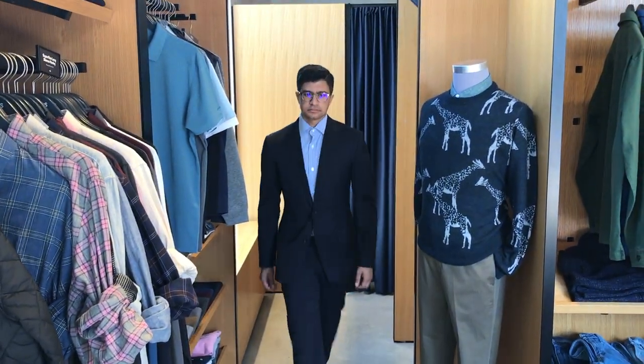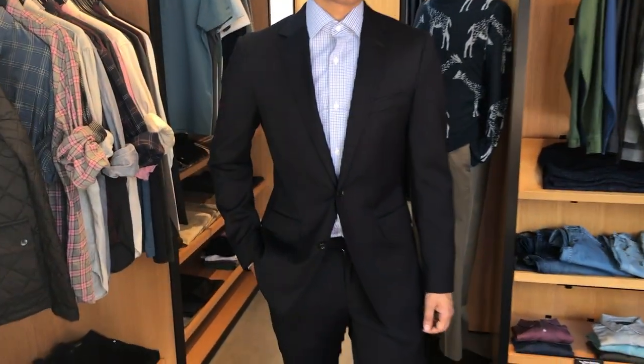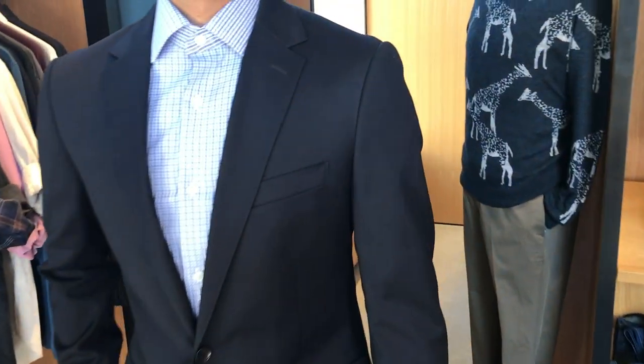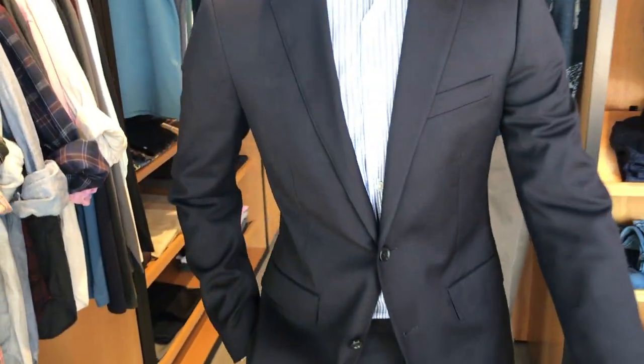Introducing the Jet Setter suit by Bonobos. A revolutionary suit made with the highest quality wool with just a hint of stretch for all day comfort. Look how great the high quality half canvas construction drapes over his body — the arm length and shoulders are perfect.